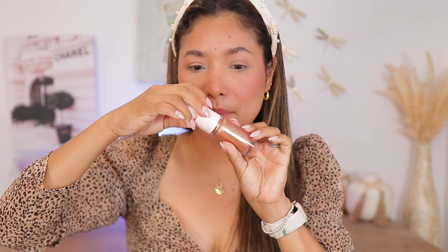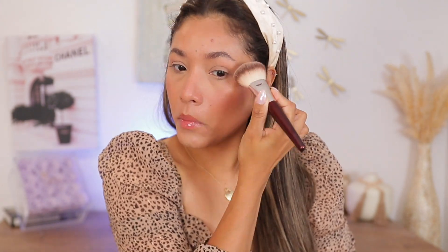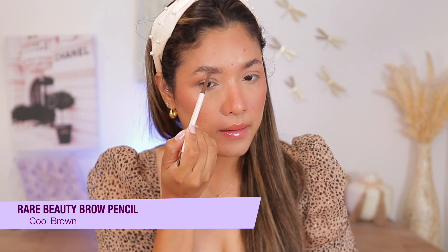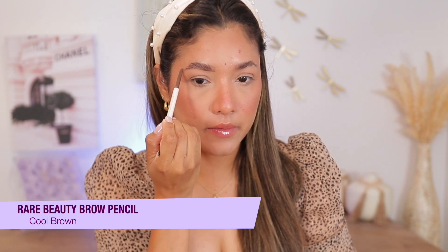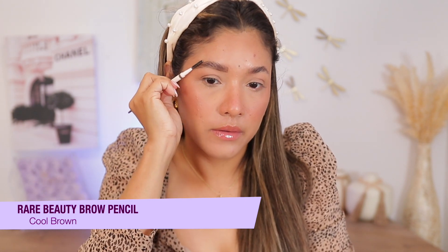For highlighter, I'll be using this one by Rare Beauty. And we'll use Rare Beauty's Brow Pencil — this is new for their fall collection. I have the shade Cool Brown, and this is such a nice pencil. I really like it; it's very pigmented, not too waxy, just really, really good. It gets the job done very nicely.